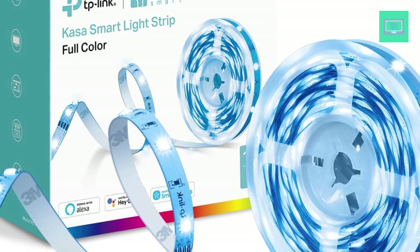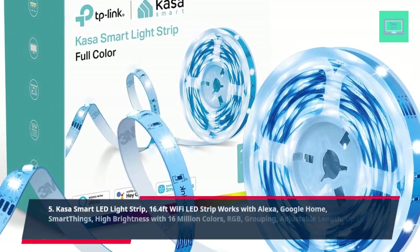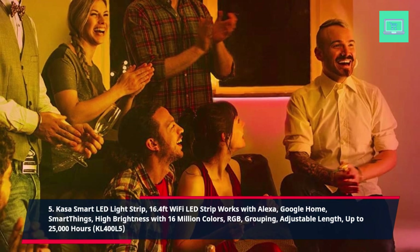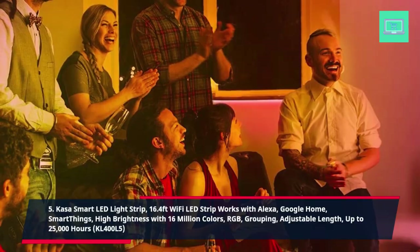5. Kasa Smart LED Light Strip, 16.4ft Wi-Fi LED Strip works with Alexa, Google Home, and SmartThings. High Brightness with 16 Million Colors, RGB, Grouping, Adjustable Length, up to 25,000 Hours. Model KL400L5.